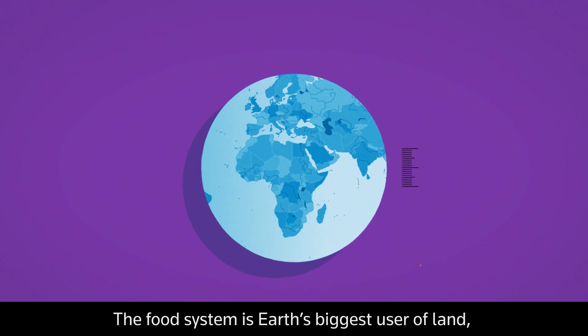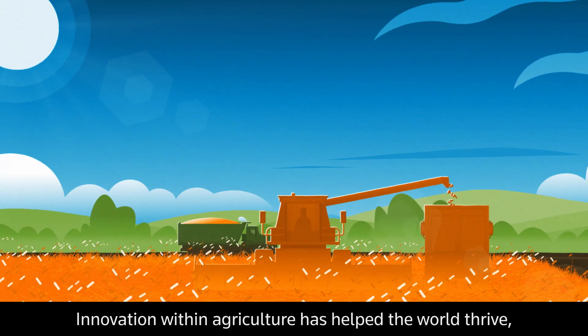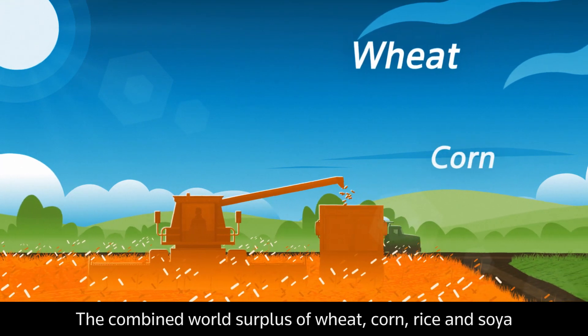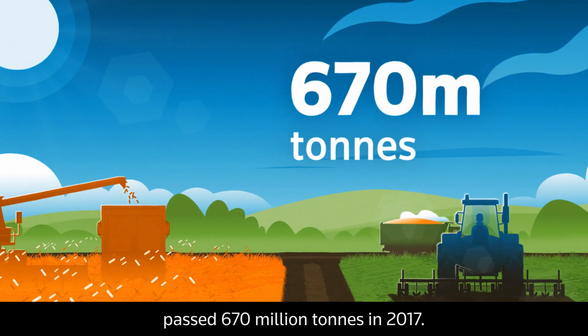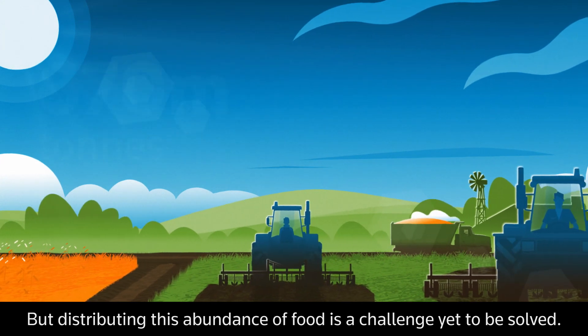The food system is Earth's biggest user of land, taking up 34% of the planet. Innovation within agriculture has helped the world thrive. There's more than enough food to feed everyone — the combined world surplus of wheat, corn, rice and soya passed 670 million tonnes in 2017. But distributing this abundance of food is a challenge yet to be solved.